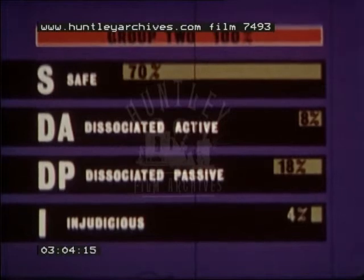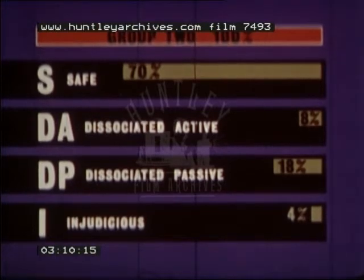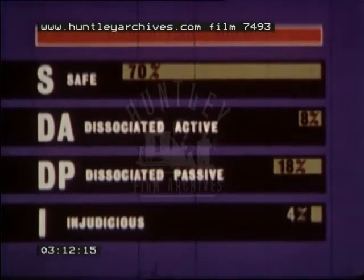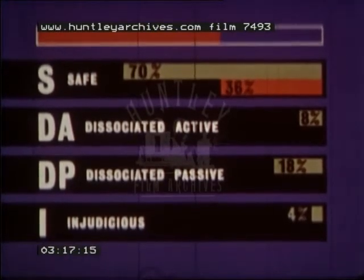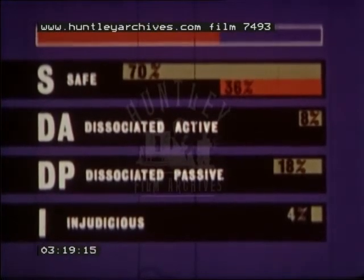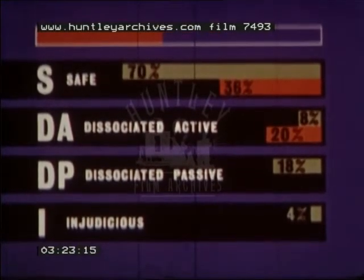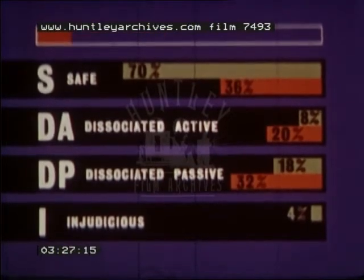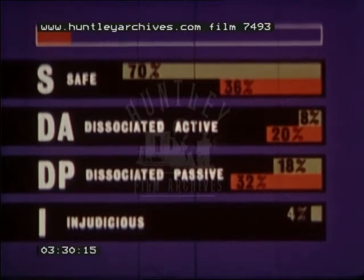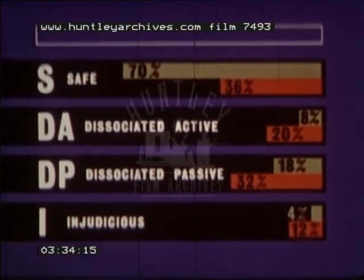Now in group two, which were the drivers responsible for three times the number of accidents found in group one, only 36% were safe drivers — roughly half of group one's S drivers. 20% were fast and unpredictable, DAs. 32% were slow with unusual maneuvers, DPs. And 12% made false judgments from time to time — the I subgroup.